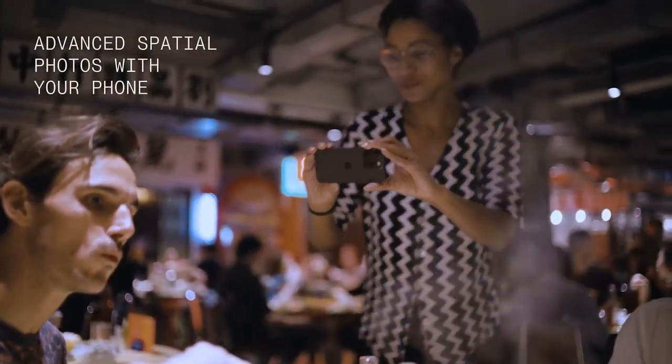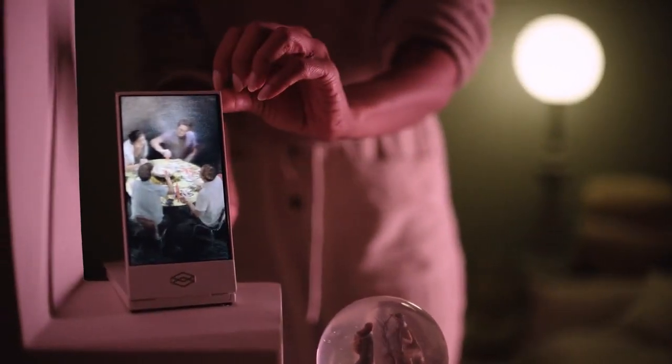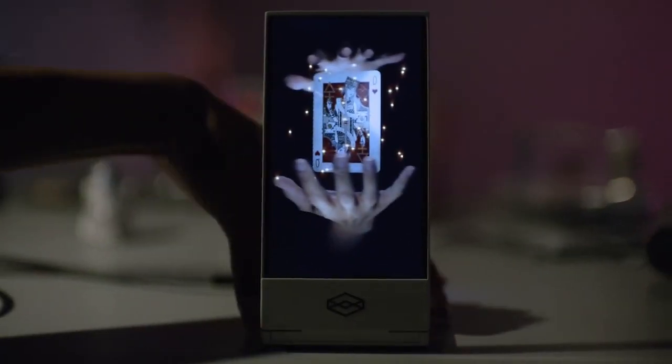Infinitely expandable with holographic apps, dive into a world of customizable AIs powered by ChatGPT. Welcome to a new era of spatial photography, where your memories come to life in the most immersive way possible.